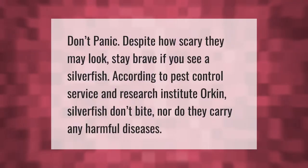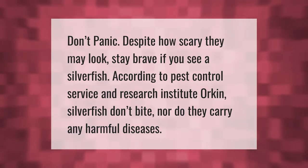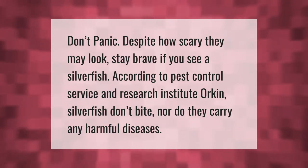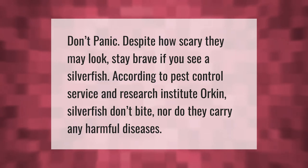Don't panic — despite how scary they may look, stay brave if you see a silverfish. According to pest control service and research institute Orkin, silverfish don't bite, nor do they carry any harmful diseases.